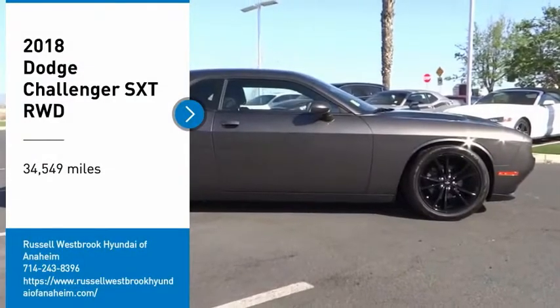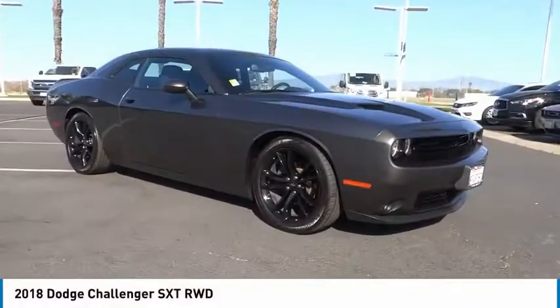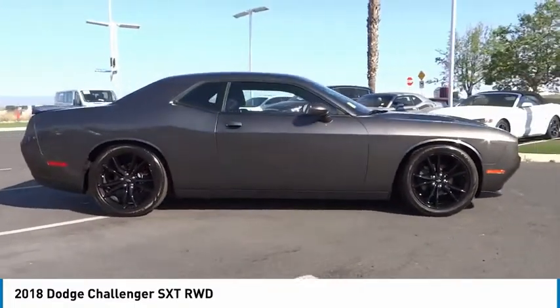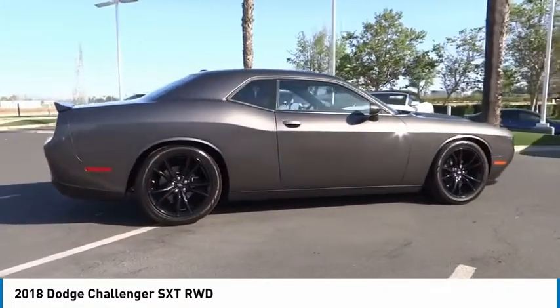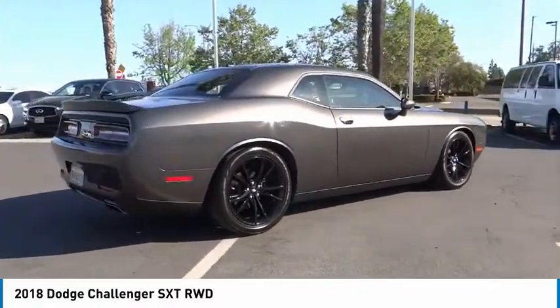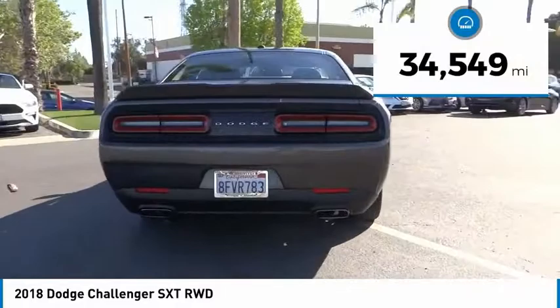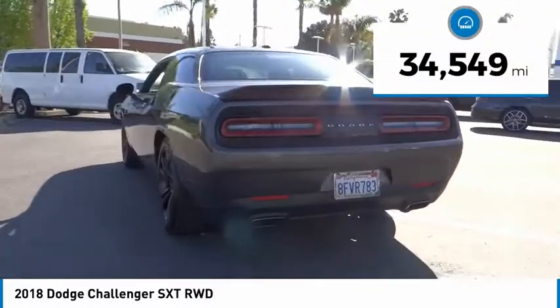You are going to love the 2018 Challenger. Rated most appealing mid-sized sports car by J.D. Power and Associates, the Dodge Challenger delivers on style and performance. It's powerful, practical and efficient. This vehicle has less than 35,000 miles.